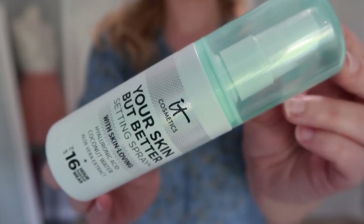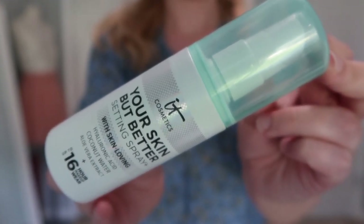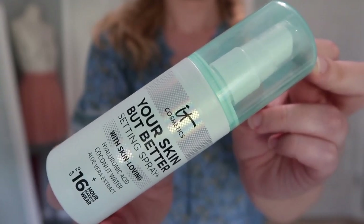Now moving into my makeup products. I've got two full size, some deluxe size, a foil packet sample, and a random item. Starting with the two full size — I finally finished my It Cosmetics Your Skin But Better Setting Spray Plus. This was in one of my project pans. It was nice, but I'd probably not purchase it again — I like other setting sprays a little bit better than this one.